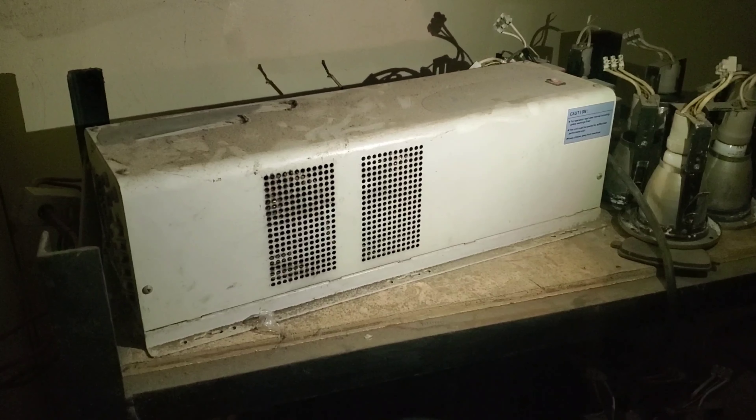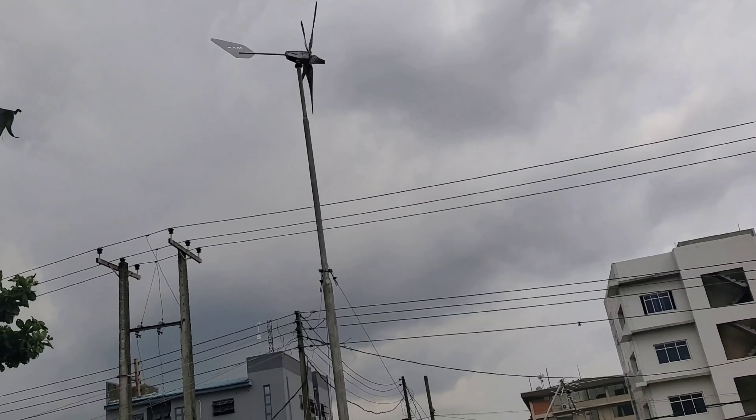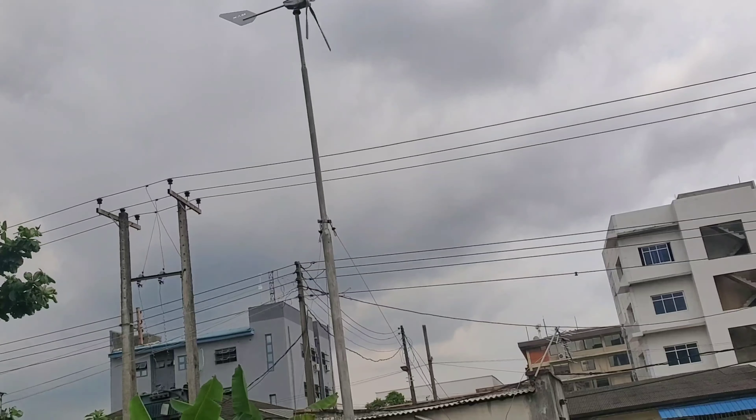So here's something you don't see often in Nigeria — a wind turbine. This client, about two or three years ago, put up both solar and wind. There are about eight panels on the roof and he has this wind turbine. This wind turbine is pretty big — he thinks it's about five kilowatts.